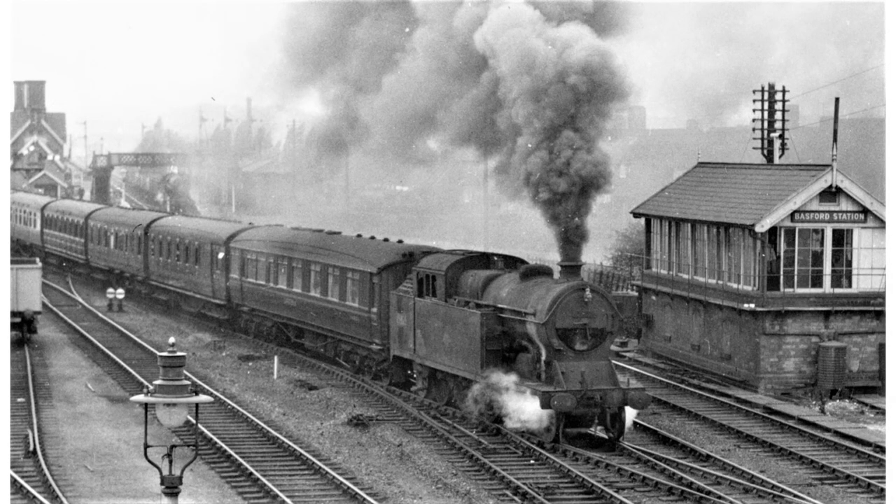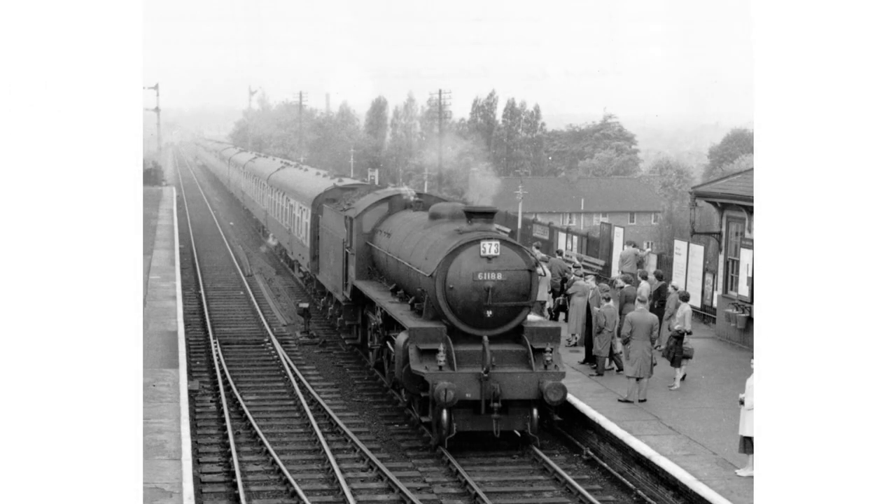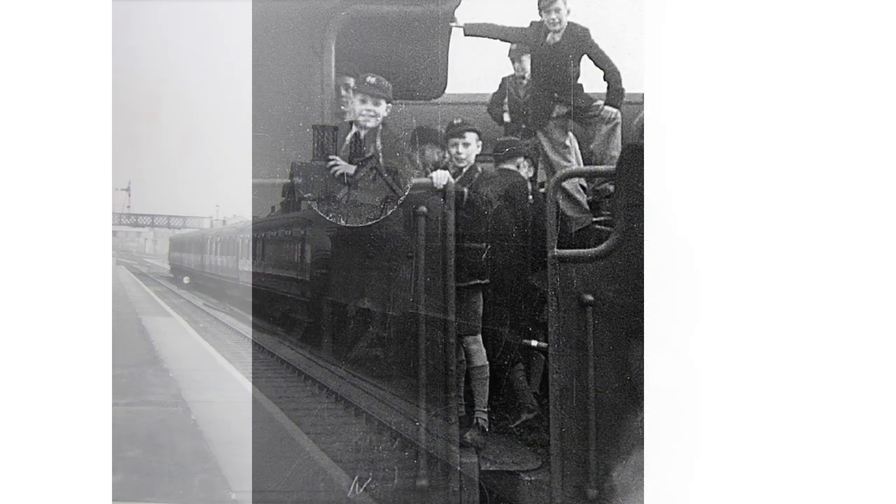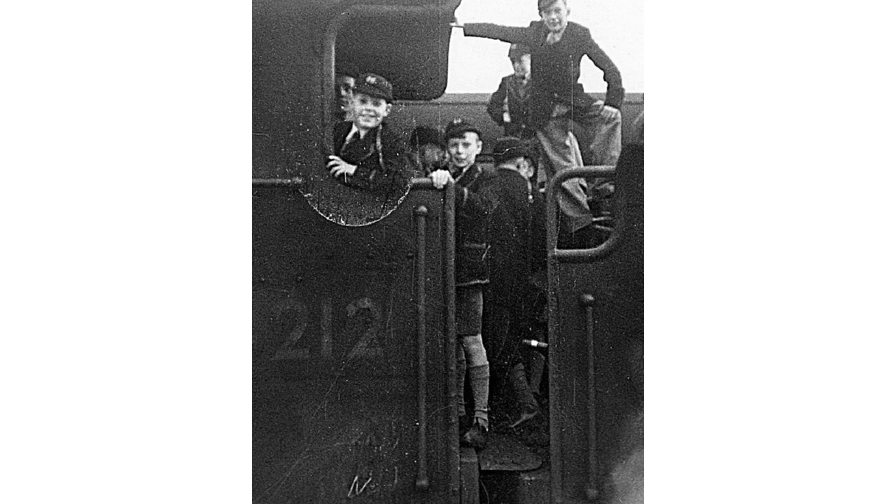The last station we visit is where local services terminated, at Basford and Bulwell — renamed Basford North in 1953, it was the junction for connections to the Great Central Main Line to London. An east coast excursion enters Basford North in the charge of one of Colwick's Class B1s in around 1957. The local has just arrived at Basford North having run via Gedling; it will now reverse out of the arrival platform and pull forward into the departure platform on the other side of the fence. Basford was a busy station and served several nearby schools, as attested by this footplate invasion around 1954.